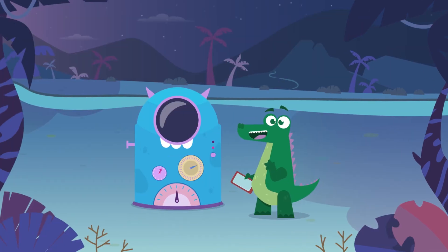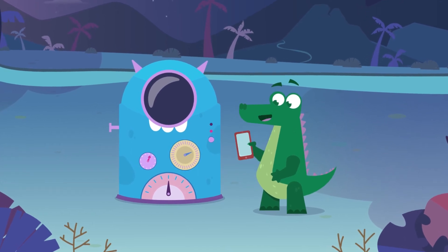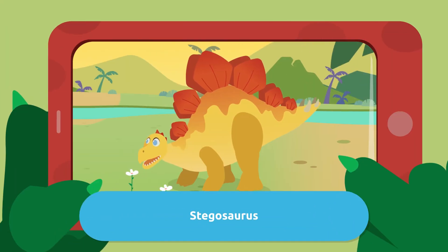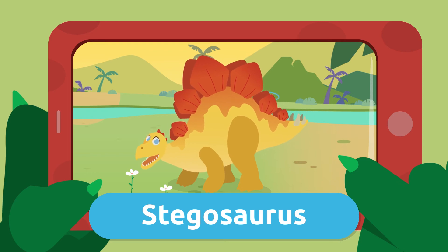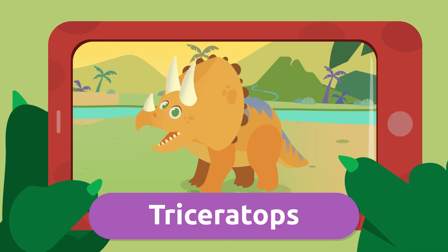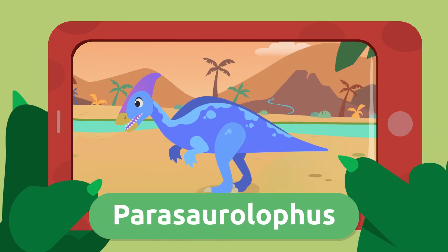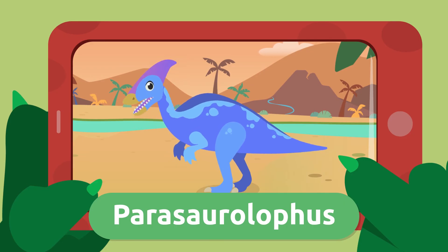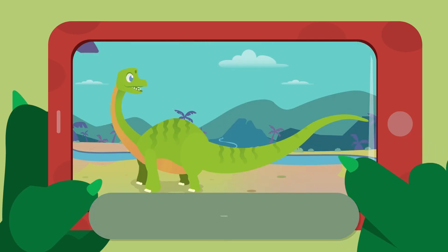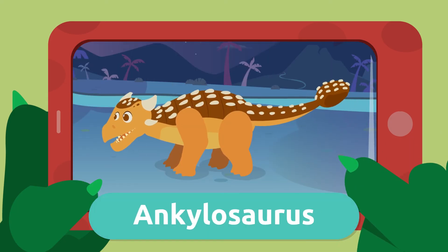Look at the pictures I took today of these awesome herbivorous dinosaurs: Stegosaurus, Triceratops, Parasaurolophus, Diplodocus, and Ankylosaurus.